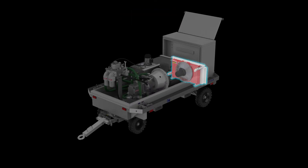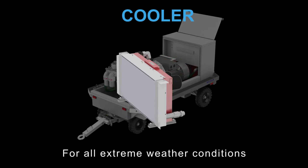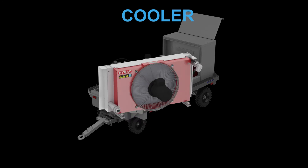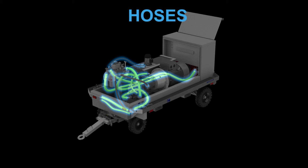The selected cooler is designed to guarantee reliable operation under all extreme weather conditions. By applying hoses for internal oil circulation and connection to the pumps, system vibrations are reduced and pressure peaks absorbed.